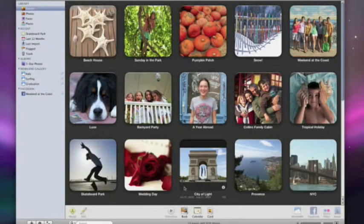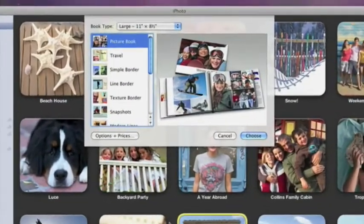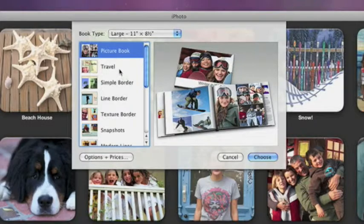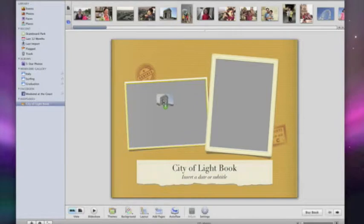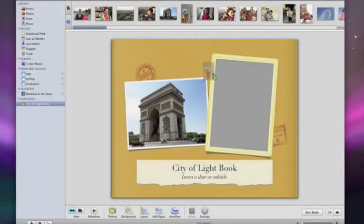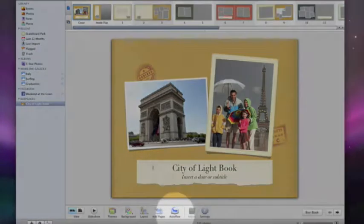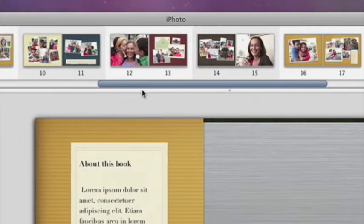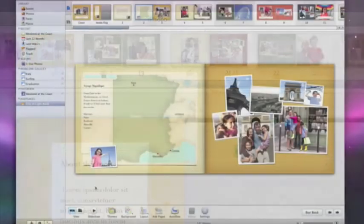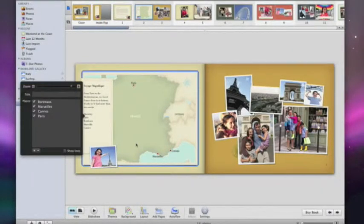To begin making a book, I select an event or any group of photos. Then click here and choose a theme. Since these are vacation photos, let's use the travel theme. I'll use these photos for the cover. Then I'll click Auto Flow. This creates the book for me by filling in the rest of the pages with my photos. Notice on this page that iPhoto has already used the location data to create a map of my photos.